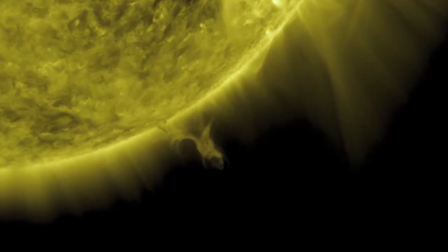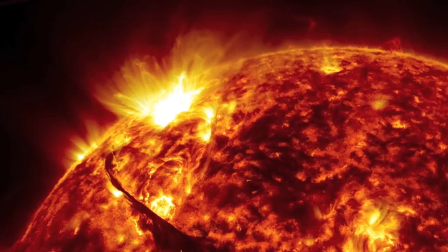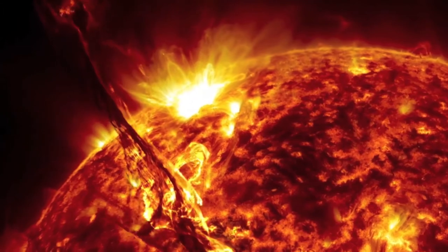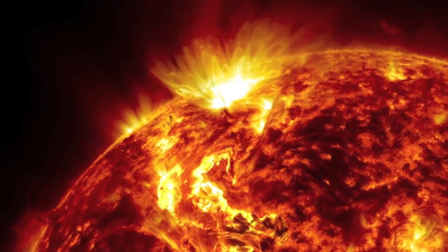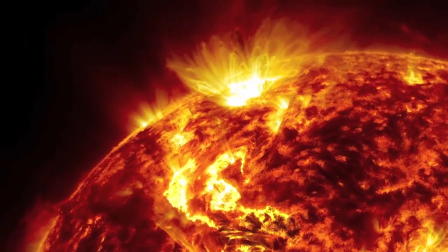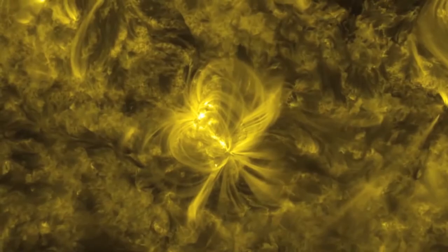The sun also has its own weather cycle, called the solar cycle, which lasts for about 11 years. During this period the sun can be stormy. There are violent explosions on the surface called solar flares, and great eruptions of hot gas called solar prominences.